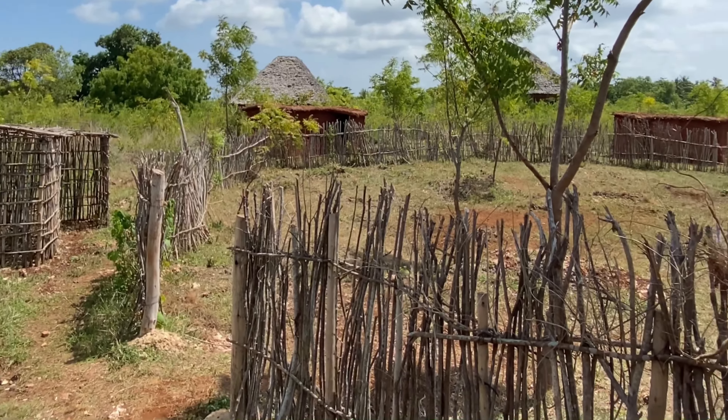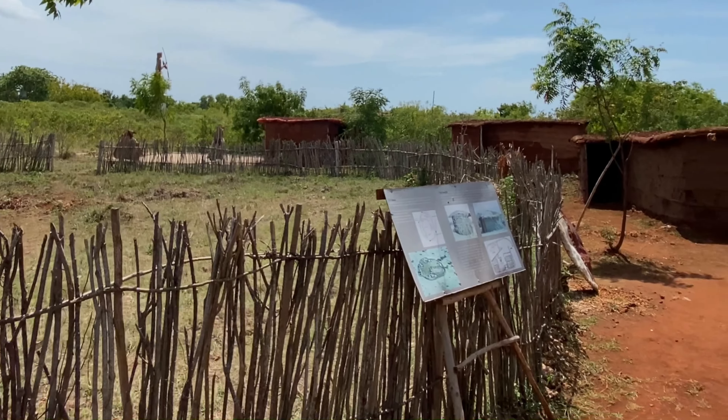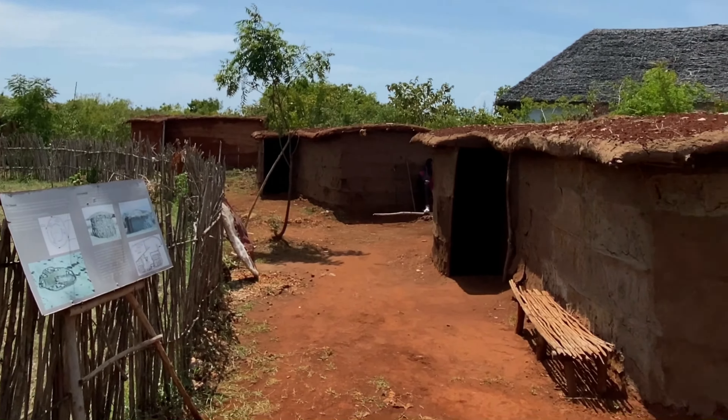The village you are seeing is an actual Maasai village where the Maasai people are living in this manner. The houses of the Maasai villages are usually short, and the center of the village is used to keep livestock, as the Maasai people are very well known as pastoralists.